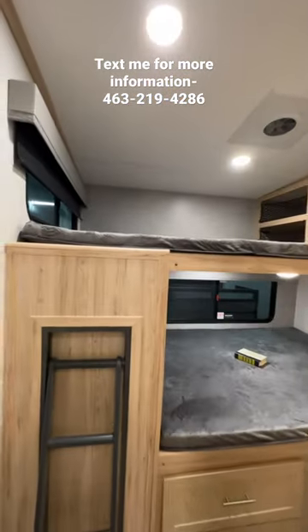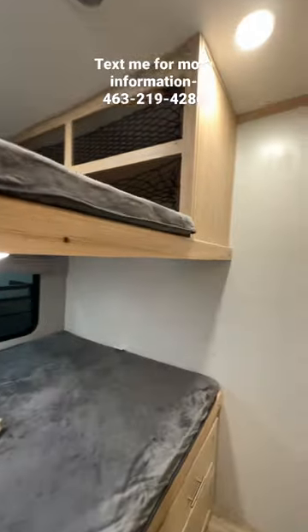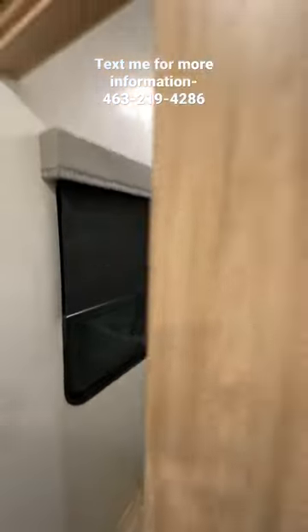There's a fireplace, and here's the bunk room. It has a little loft up top, and the kiddos have their own half bath back here, so no more using yours.